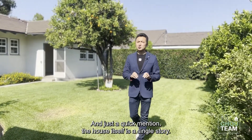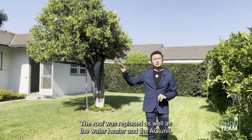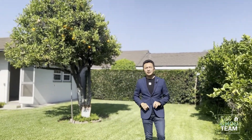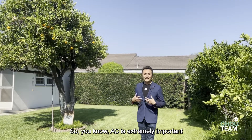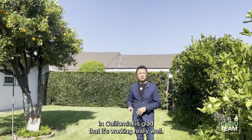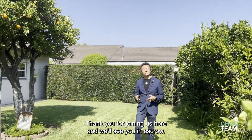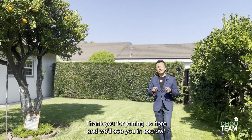What I really like about this yard is there's a possibility for an ADU — accessory dwelling units — which are really popular in California now. Just a quick mention: the house itself is a single story, the roof was replaced as well as the water heater and the AC unit. AC is extremely important in California and it's working really well. Again, this is Mike Chow with KW, the Chow Team — thank you for joining us here and we'll see you in escrow.